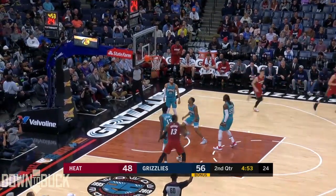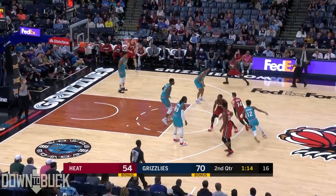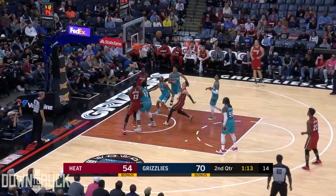Back to Jones Jr. There's the three-ball. It's good. Four for Memphis in the first half, and they've matched Milwaukee with 70 first-half points against Miami.